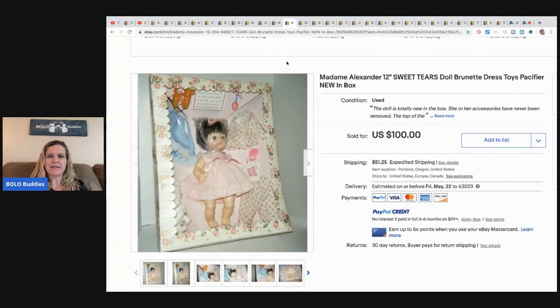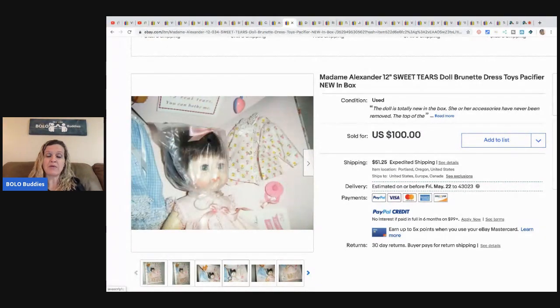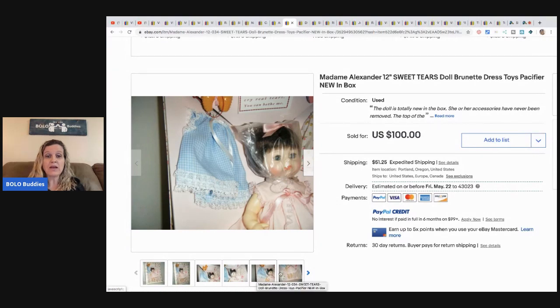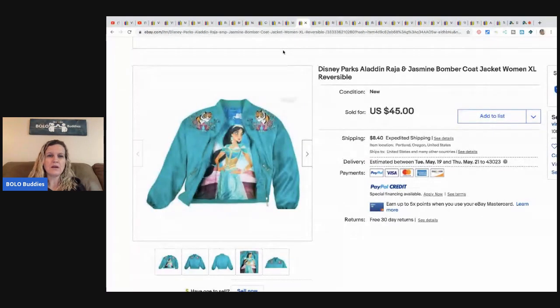Next is a Madam Alexander doll, new in the box, found at an estate sale listed online. She picked it up for eight dollars and it sold for $75 in a few weeks. There were lots of other Madam Alexander dolls in the blue boxes, but those typically don't sell for more than $10. Some do sell for more, so always check comps before buying — don't just grab them unless you can get them very cheap.